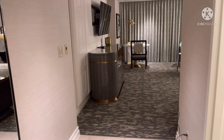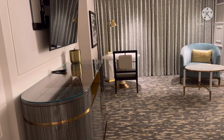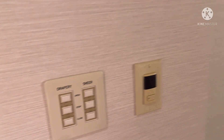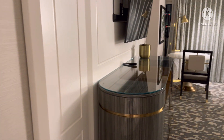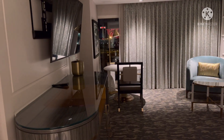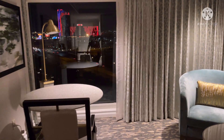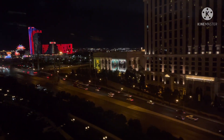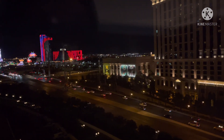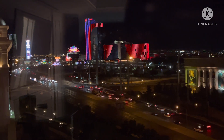Oh my goodness, look at this room — this is absolutely amazing! But let me show you the most amazing part. Look at these controls — they actually control the window. We have them closed, so we're going to go ahead and open them. Watch this! Absolutely amazing. Look at this — I know you can't see it yet, but you will, I promise.